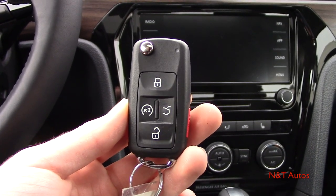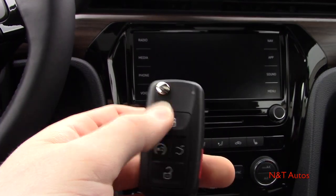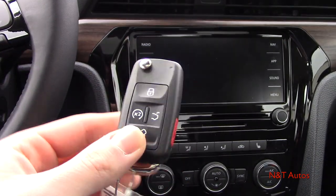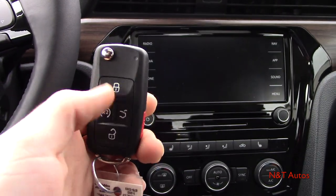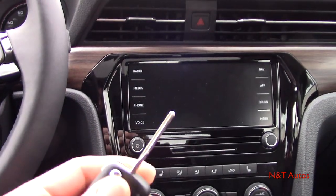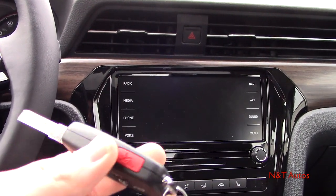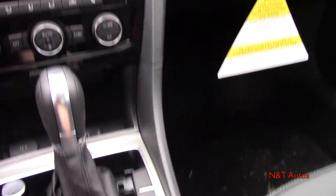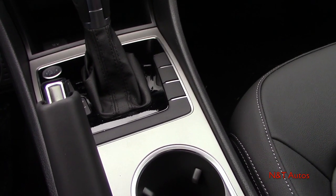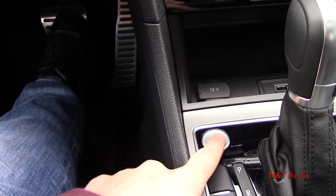Here's the key fob for the new 2020 Passat — this is one of the elements that's carryover, and they've had this key fob for a very long time, but why change something if it works so well? We have the lock, unlock, remote start, and trunk release. We also have the physical switchblade key if you need that. The Volkswagen emblem is on the back and you also have a panic alarm on the side. All you need to do to start the vehicle is make sure the key is inside — just put your foot on the brake and press the start-stop button.